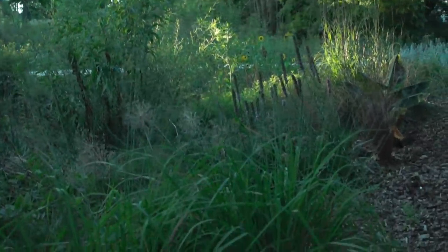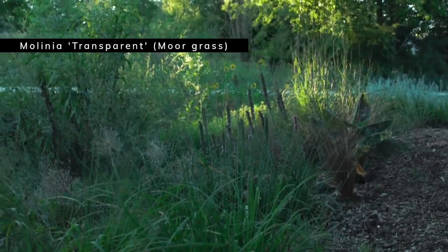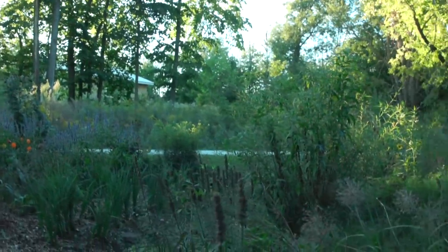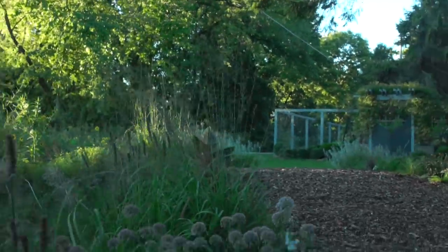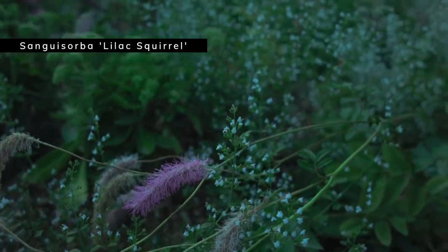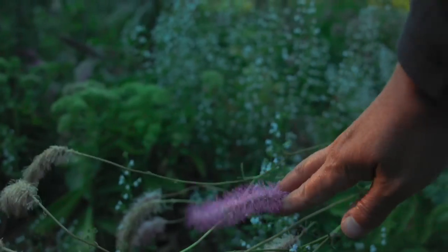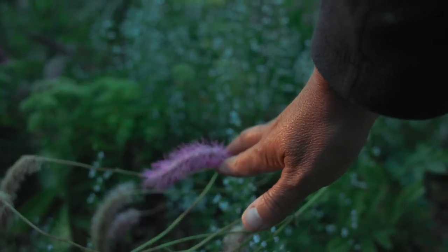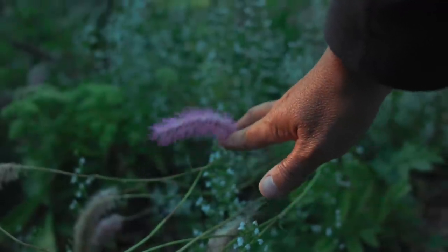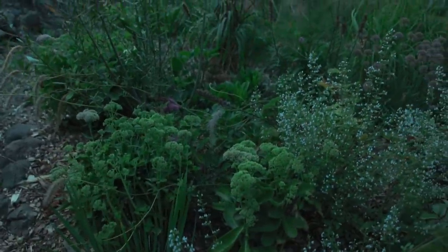The grass you see here is Molinia 'Transparent' — truly transparent, which is what makes it quite nice. Then there are other interesting plants through here, but not a lot happening currently with them. I'll just show you the Sanguisorba 'Lilac Squirrel' — here's one of the last flowers of Lilac Squirrel, just the spent flower heads, but what an outstanding plant. They look like little squirrel tails — maybe that's why the squirrels are trying to kill me, dropping acorns on my head!